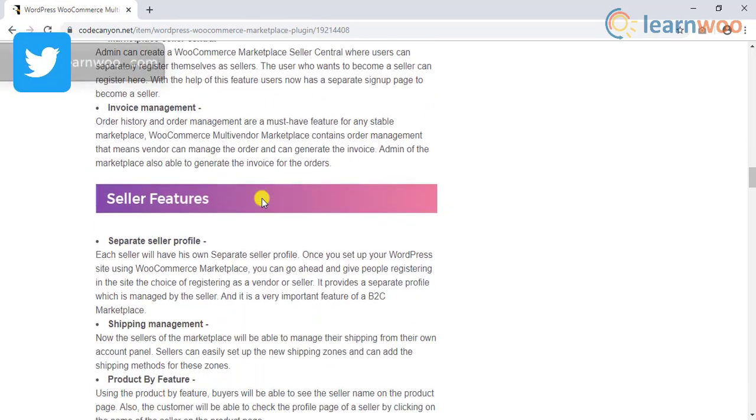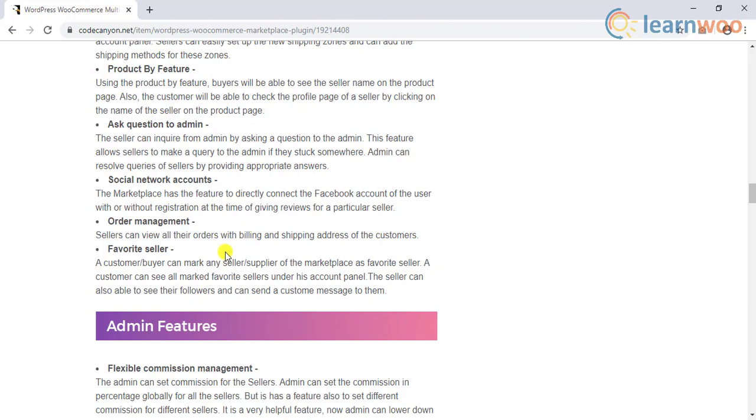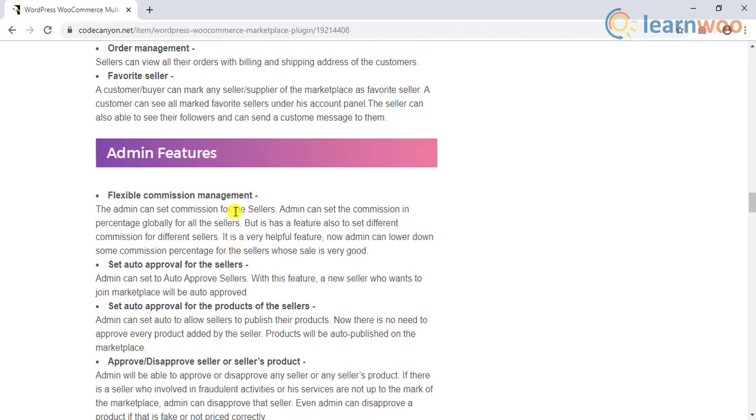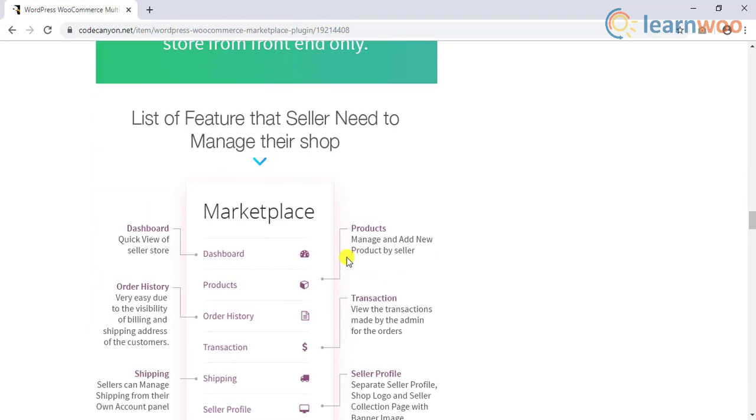On the other hand, vendors are relatively free to add and manage products on their own. They can view sales, transactions, and order history, and change passwords and even communicate with the store admin.